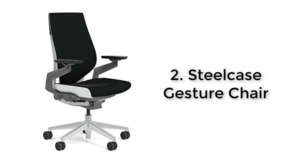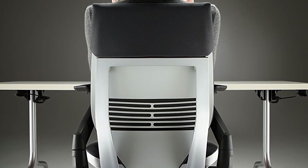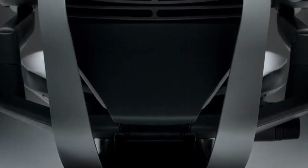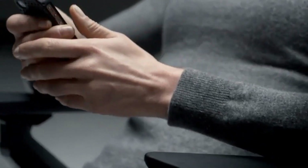Number two: Steelcase Gesture chair. The award-winning Gesture chair from Steelcase is one of the finest ergonomic chairs money can buy. This revolutionary office chair is designed to accommodate a variety of natural body positions and sizes, all while supporting and protecting the back and neck. Gesture uses exclusive Live Back technology that automatically adjusts to your body, mimicking the natural movement of your spine and neck.